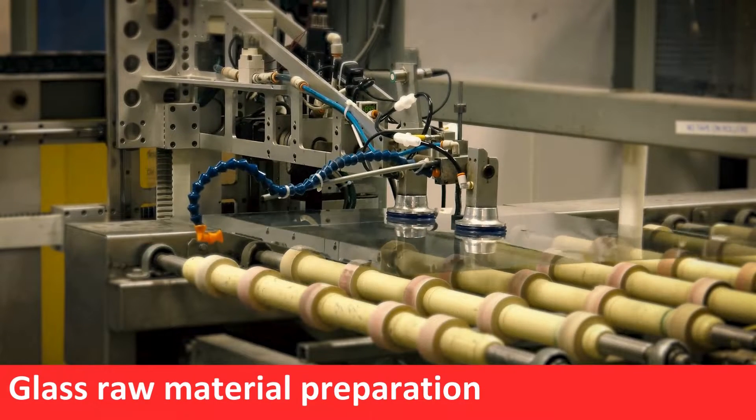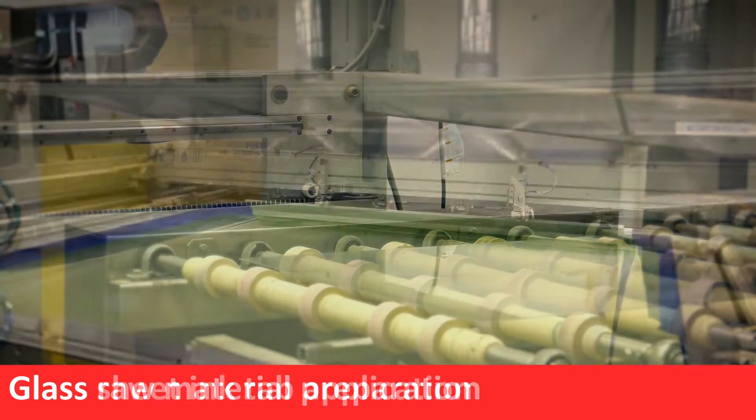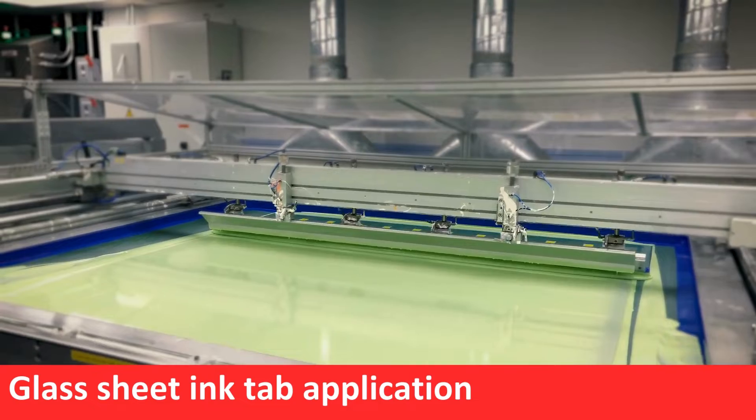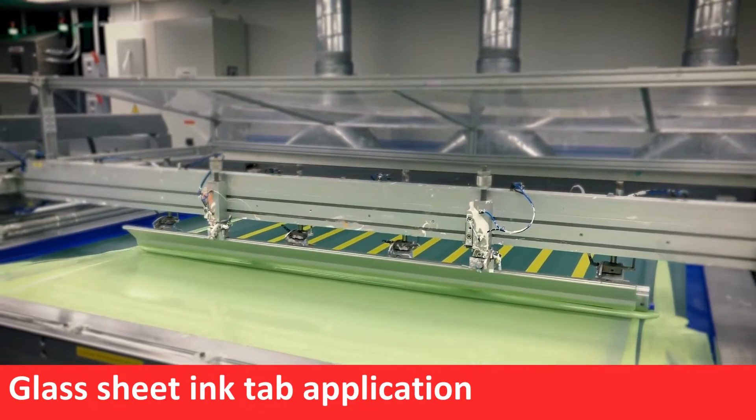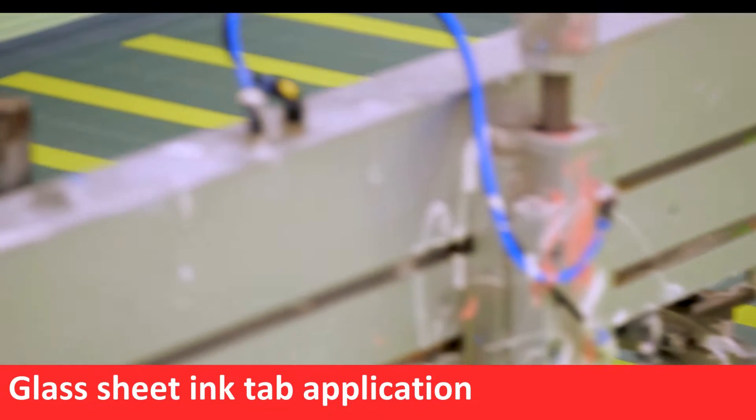Cardinal Health brand microscope slides and cover glass are manufactured in ISO 13485 certified facilities. Colored slide tabs are applied during production, and the color of each tab is based on the type of slide and supports identification for use.